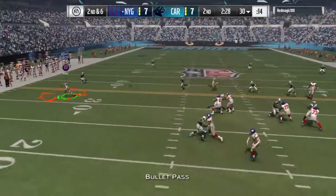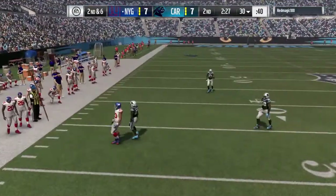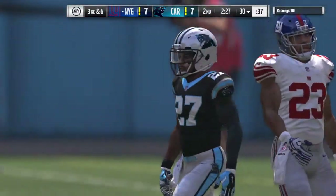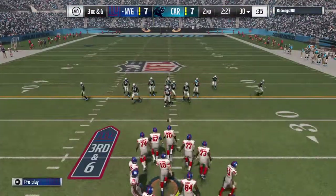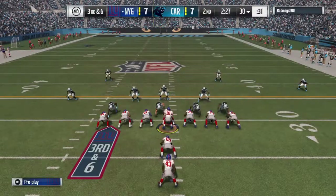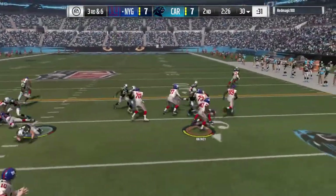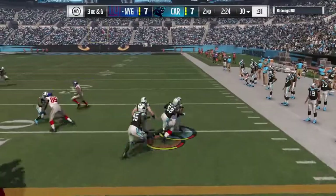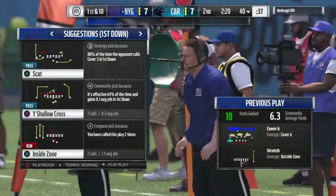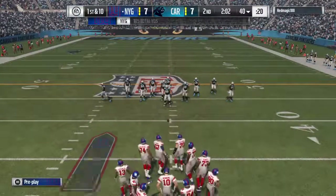Manning to throw on second down, and he fires one incomplete — he was trying to get it to Rashad Jennings. Third down, and on the ground they go with a running back. He will have a first down here at about the 40 — give him ten yards on that one, and that'll earn him a fresh set of downs.